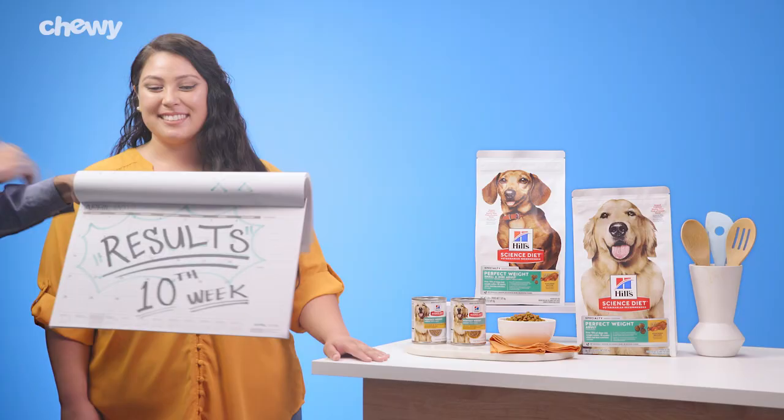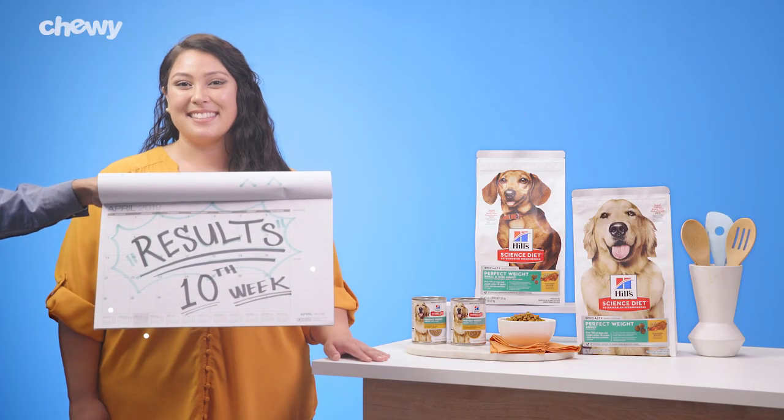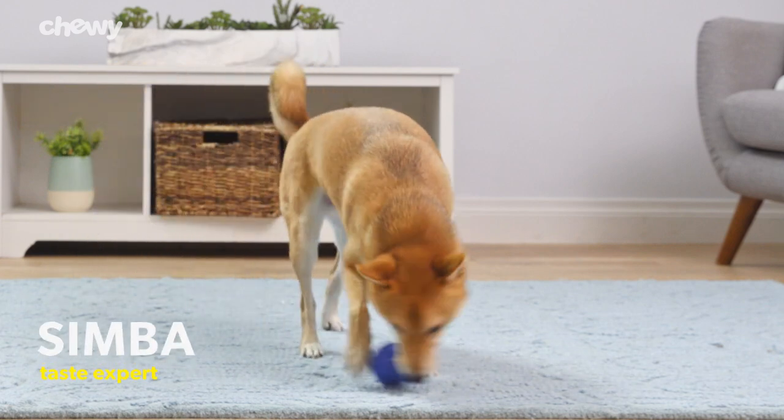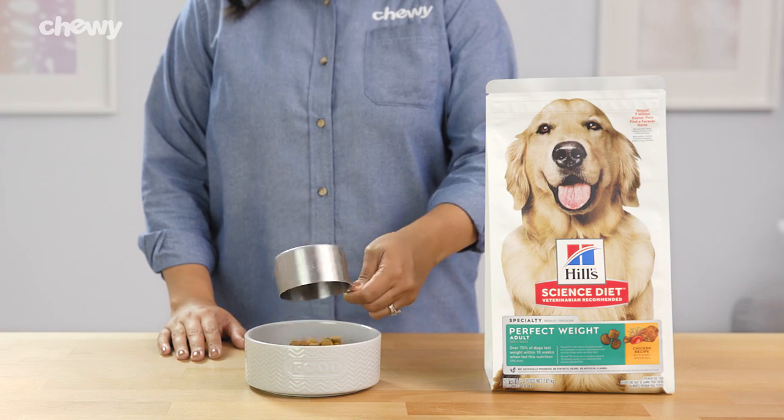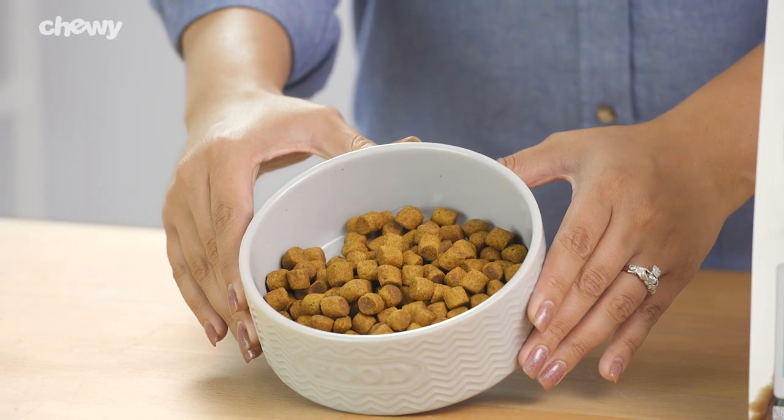With Science Diet Perfect Weight, you can see results within just 10 weeks. It provides breakthrough weight management nutrition, it's made with real protein for lean muscle maintenance, and meat is the first ingredient in every dry recipe.